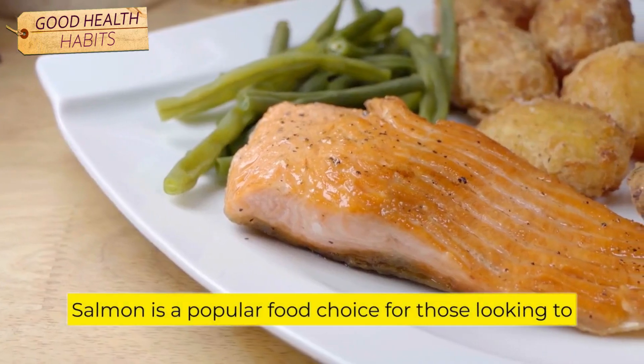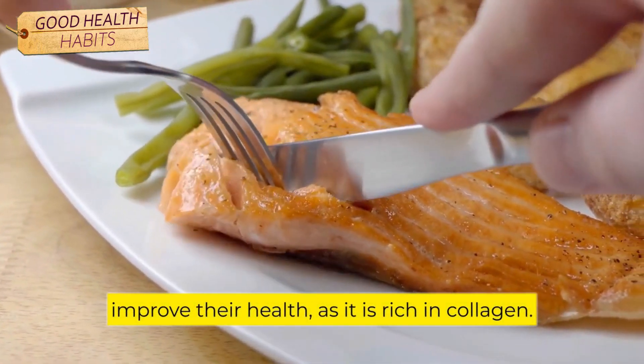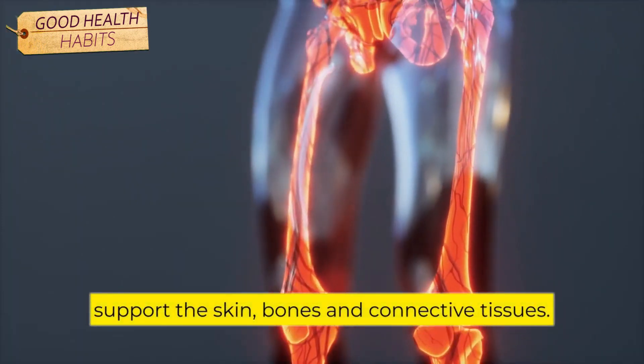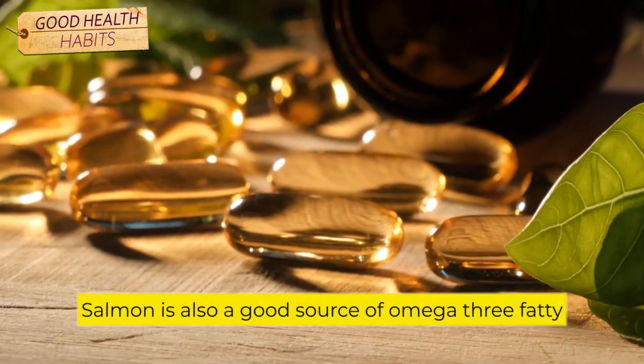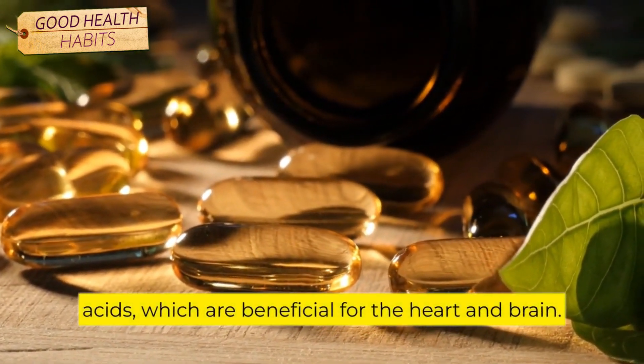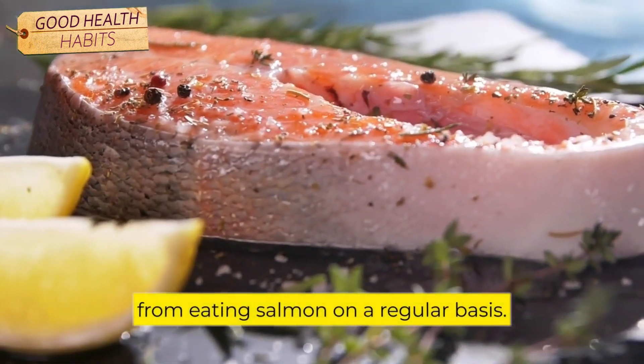Number 1: Salmon. Salmon is a popular food choice for those looking to improve their health, as it is rich in collagen. Collagen is a protein that helps to support the skin, bones, and connective tissues. Salmon is also a good source of omega-3 fatty acids, which are beneficial for the heart and brain. There are many health benefits to be gained from eating salmon on a regular basis.